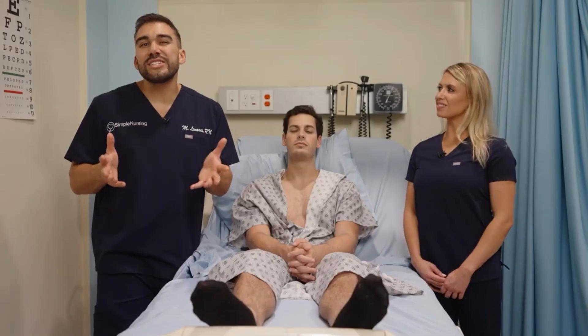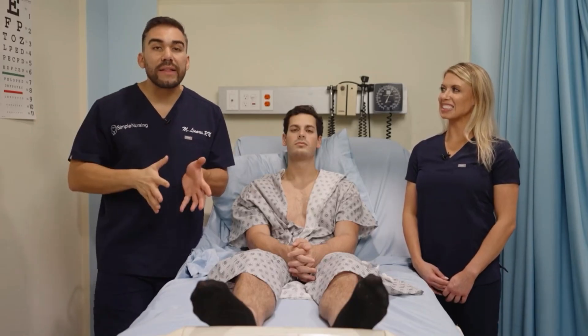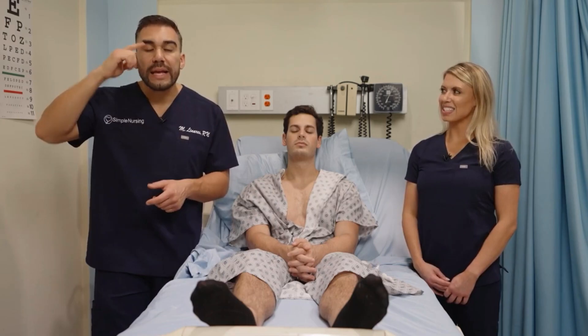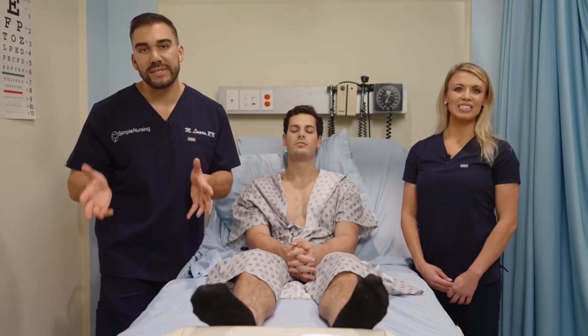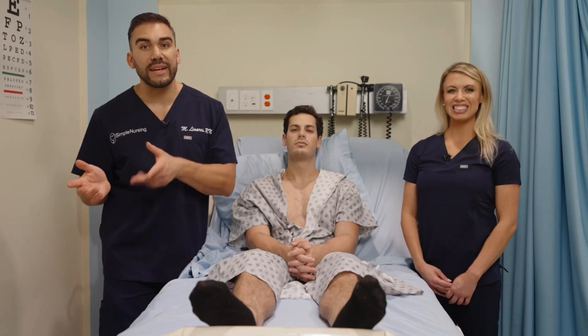Moving on to a specific term called ptosis. This is basically just a drooping eyelid — an abnormality in terms of drooping of that eyelid over the pupil. It's spelled P-tosis, but to correctly pronounce it, it's just toe-sis, like a toe and a sister.